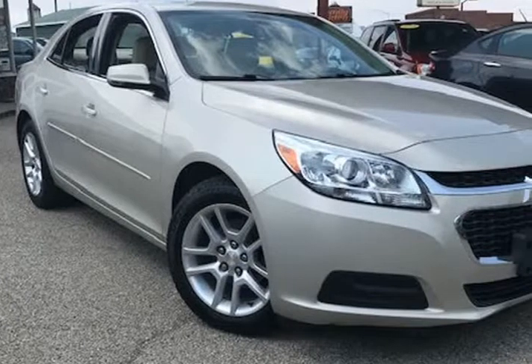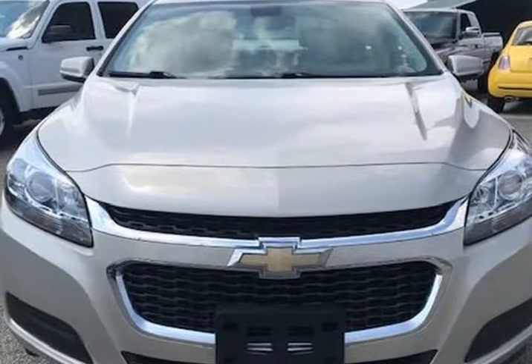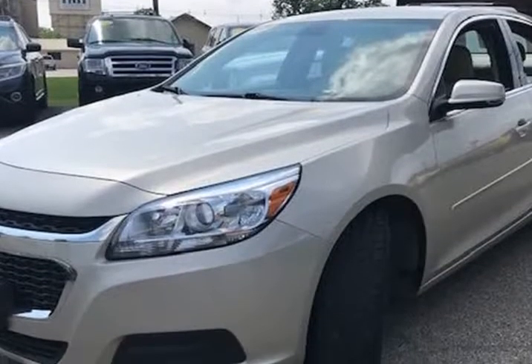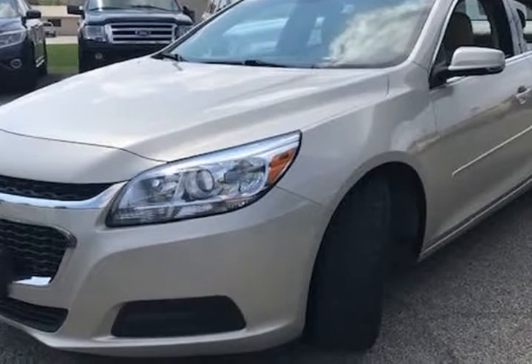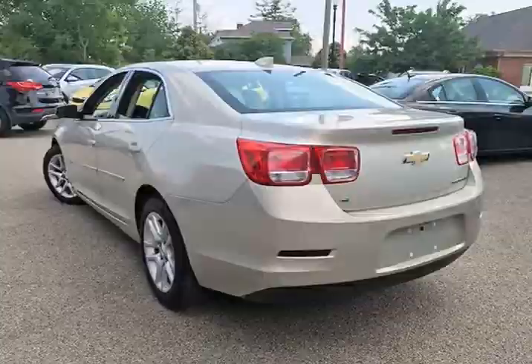This 2015 Chevrolet Malibu is brought to you by Jay and AMP M Auto Sales Inc. This 2015 Chevrolet Malibu LT has only 85,139 miles, is a one owner with a clean CarFax history, and the previous owner took great care of the vehicle.